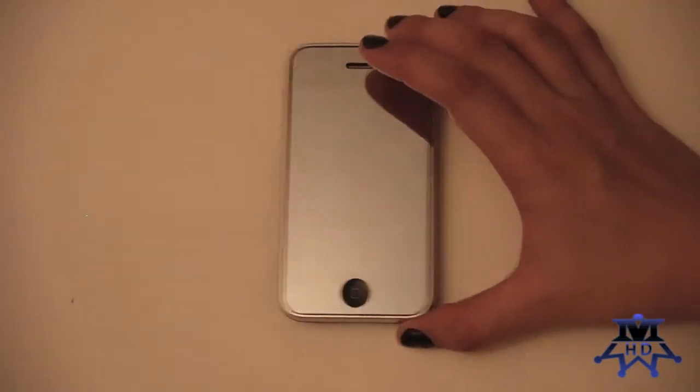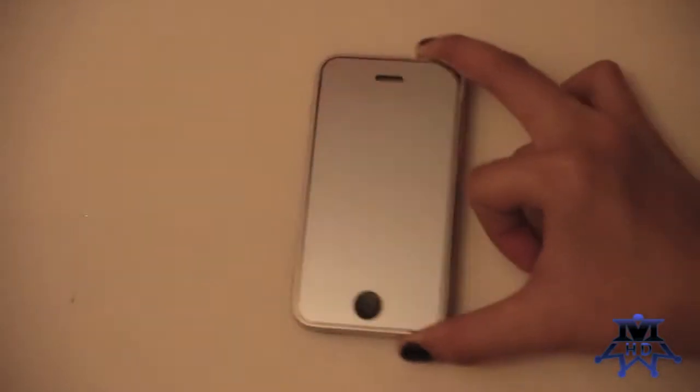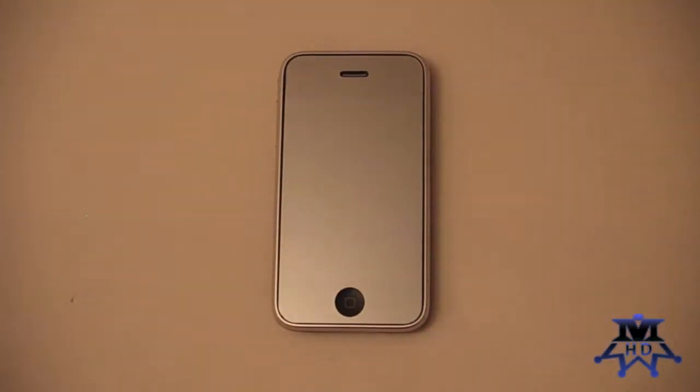I've also tried the privacy protector and I always revert back to having a mirror screen protector, and part of that is because I am a girl. I always carried a mirror in my purse — whether to check for food in my teeth after eating, putting on lip gloss or makeup, or whenever somebody needs a mirror.